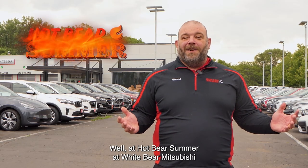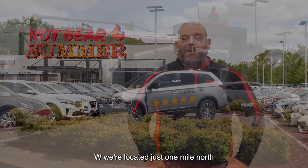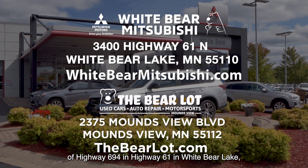Where are you going to find all these awesome deals? Well, at Hot Bear Summer at White Bear Mitsubishi and the Bear Lot, of course. We're located just one mile north of Highway 694 and Highway 61 in White Bear Lake, or just one mile west of 35W on Moundsview Boulevard. Check out our two great websites: WhiteBearMitsubishi.com and TheBearLot.com.